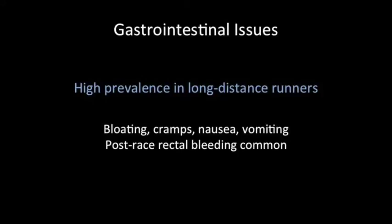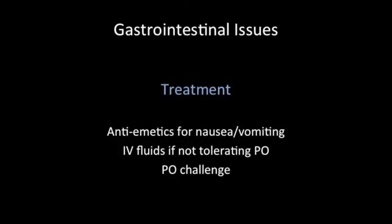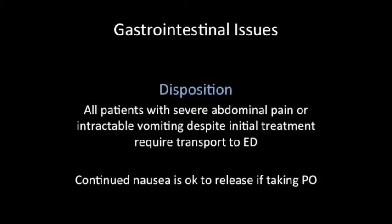GI issues are unfortunately very common in long-distance runners and can include bloating, cramping, nausea, vomiting, and post-race rectal bleeding. For the most part, these patients will need anti-emetics for nausea and vomiting, IV fluids if not tolerating oral intake, and a PO challenge. Most of these patients do okay and go home. Any patient with persistent severe abdominal pain or intractable vomiting despite initial treatment will require transportation to the emergency department.